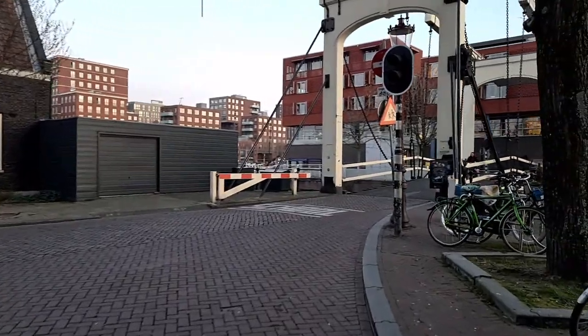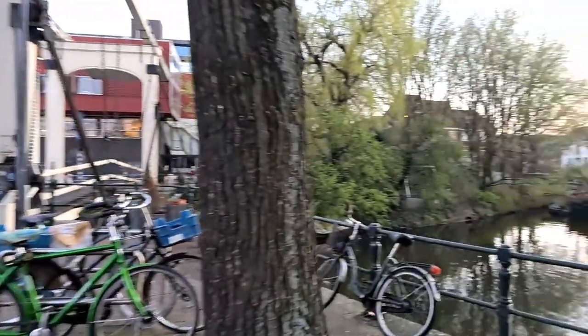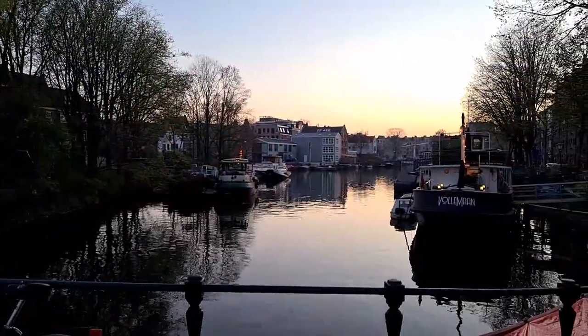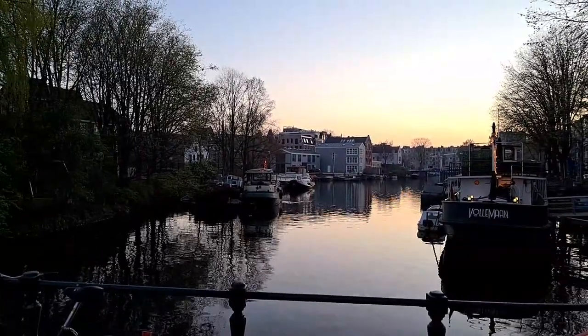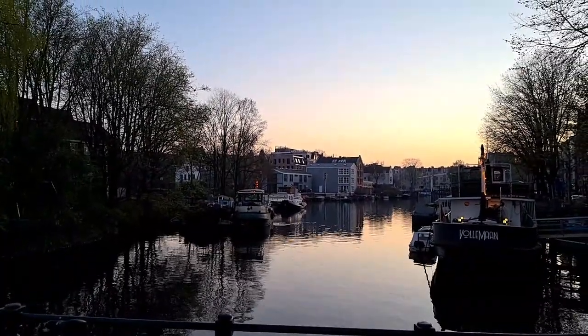We will turn right here to move to the other island. The view is so good here. It's a great Friday evening, peaceful — not the crazy Amsterdam central city atmosphere.